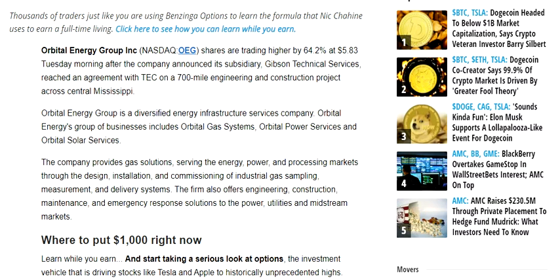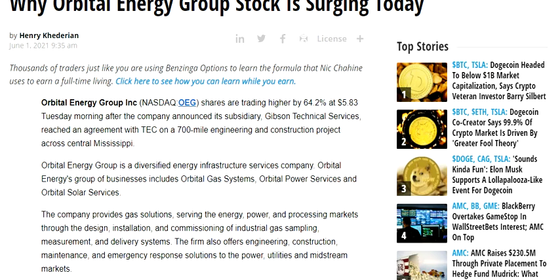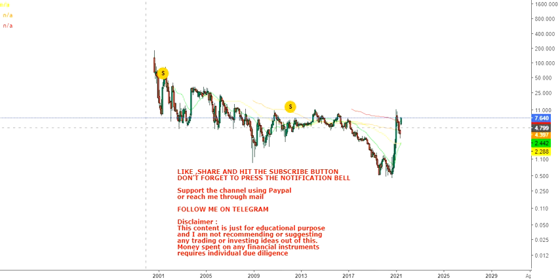As you can see, the company provides gas solutions serving the energy, power, and processing markets through design and end-to-end project and process delivery.